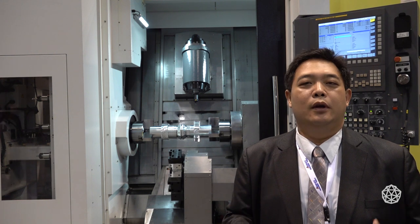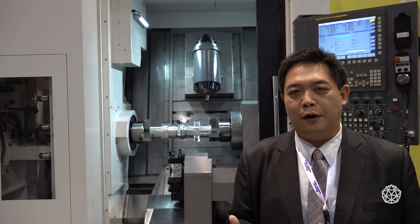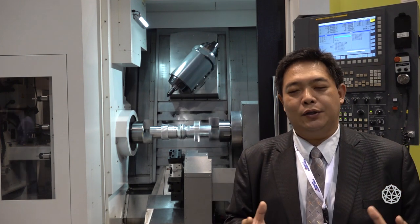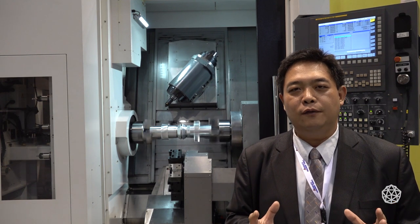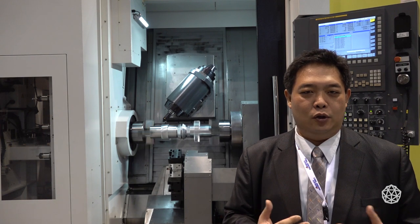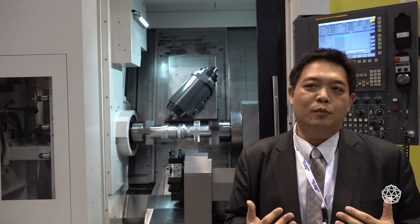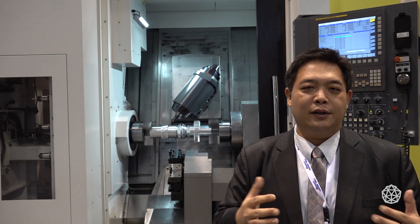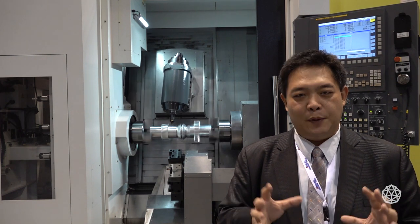For the American market, not only 5-axis machines matter — we also have many customers working in job shops and automotive parts manufacturing. They need price-competitive and compact solutions for various kinds of machining processes. That's why Tongtai is also promoting a horizontal machining center with a compact size but a wider machining area, to satisfy different job shop requirements, especially for automotive parts or various mechanical parts.